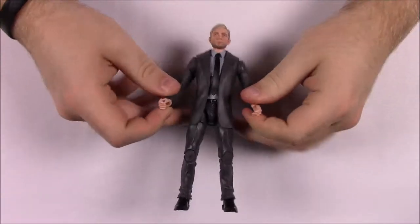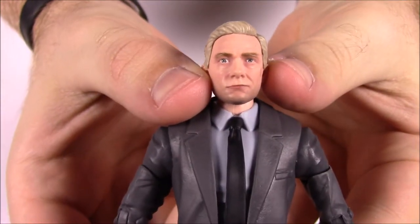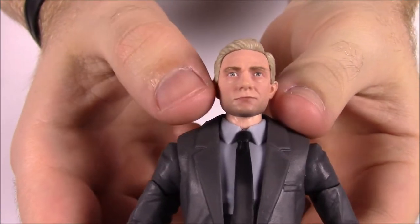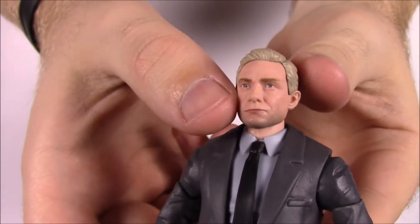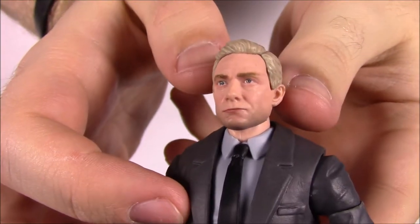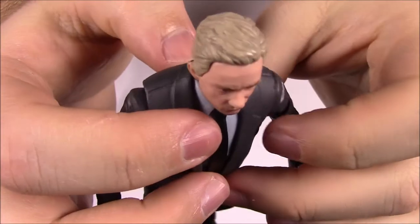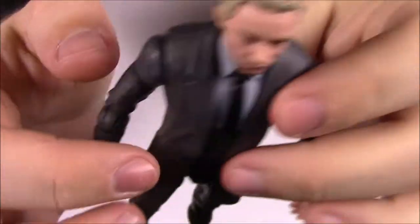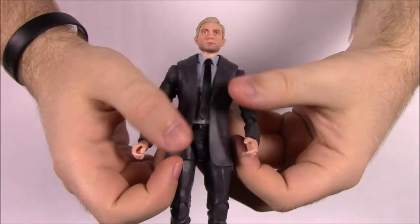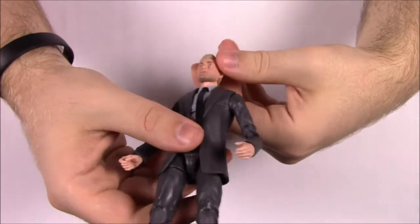Starting off with Everett Ross from the Black Panther set — here's the face up close. I think this does look like the actor Martin Freeman quite a bit. It's not exactly him but it looks really good. Nowadays they're getting these face sculpts really close. He's got blondish-gray hair and he's just in a suit — an all-gray suit with a bluish-gray undershirt and a tie.